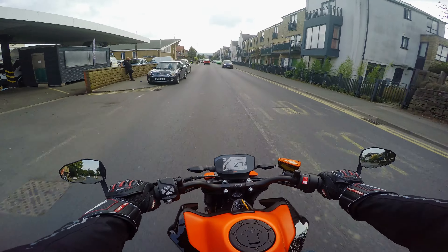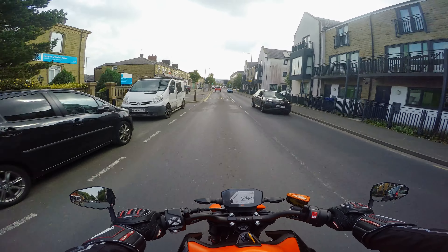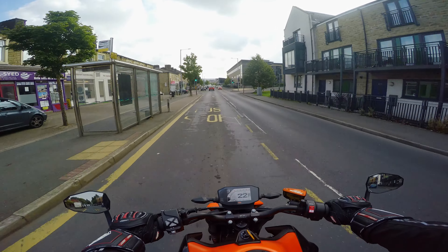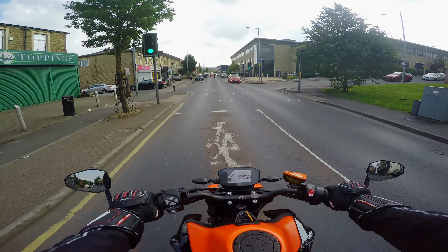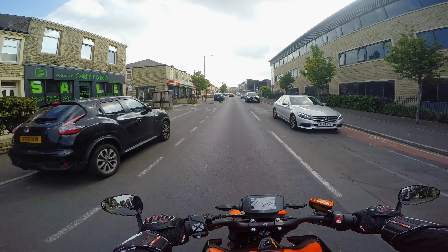This pretty much wraps up my first impressions review on the KTM 890 Duke GP. Let me know in the comments below what you thought about this review. If you're new here and want to see more videos like this, subscribe to the channel and hit the bell icon so you don't miss out on the next one — catch you guys then.